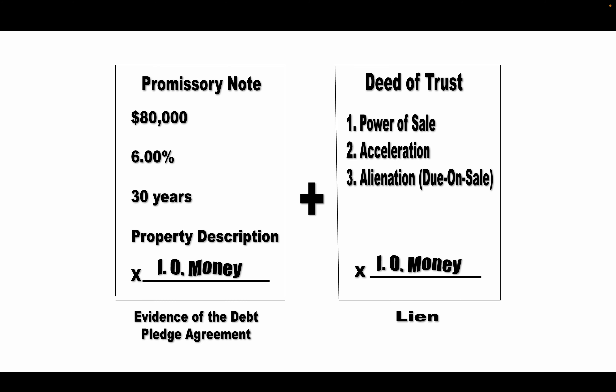Also in this deed of trust, the acceleration clause comes into play — upon the happening of a certain event, the loan balance becomes due and payable immediately. For instance, if the borrower defaults on their payment, the lender can call that entire unpaid loan balance due and payable immediately. Just like the alienation due-on-sale clause: if the borrower were to sell that property, the loan balance becomes due and payable immediately as well. The borrower signs this, and once it's been acknowledged, it is recorded against the title. The trust deed is the actual lien on the parcel of property that encumbers the title.